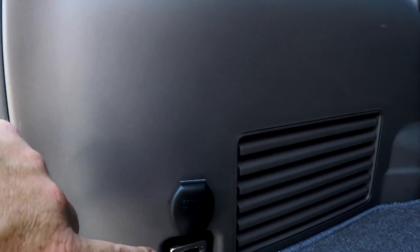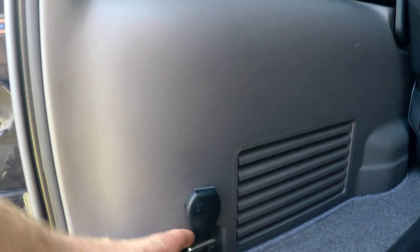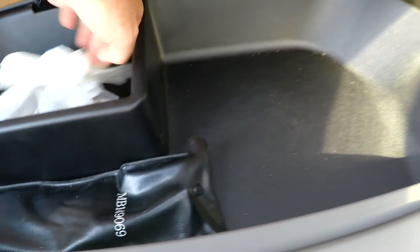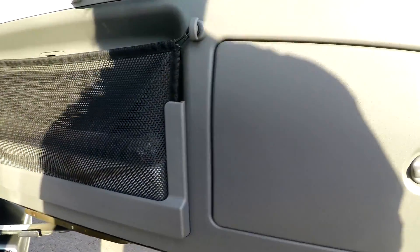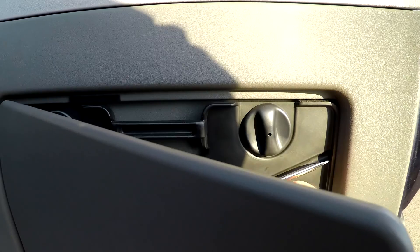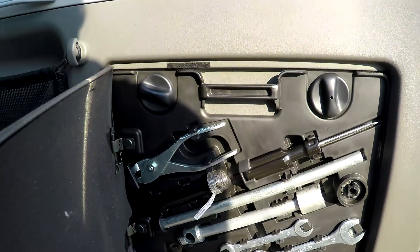You've got a cigarette lighter point for plugging in, tie-down points, and this is an aftermarket cover. That's where your tools are — and even a battery torch, you don't see that very often these days. The tools look like they've never been used.